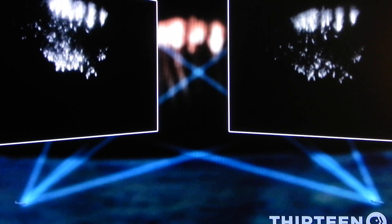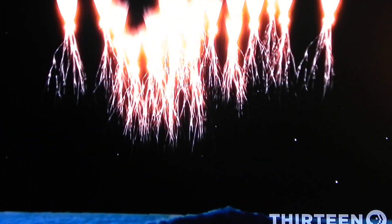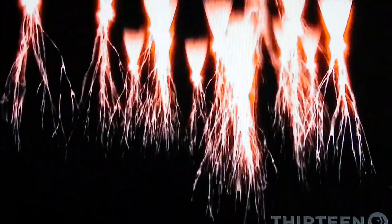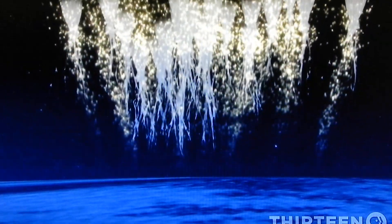The team also successfully captured a sprite from different angles, as they had originally planned, using high-speed cameras placed on two aircraft. By combining the images from the two cameras, the three-dimensional structure of the sprite becomes apparent. A large number of electrons collide with the atmosphere, creating brilliant bursts of light and opening channels where the electrons can flow. Each sprite channel can be hundreds of yards wide.